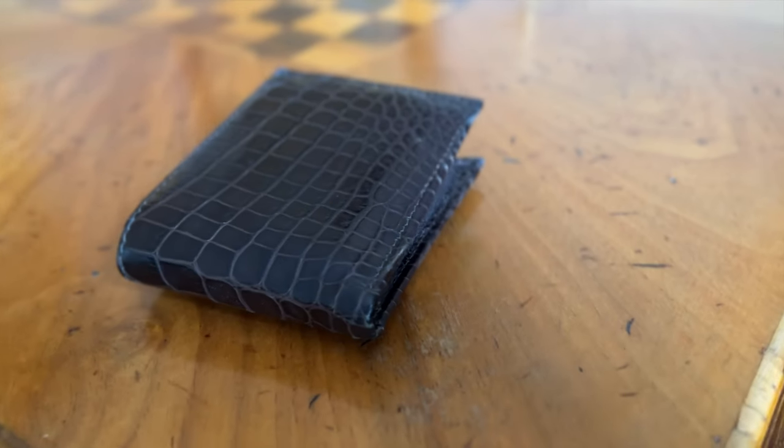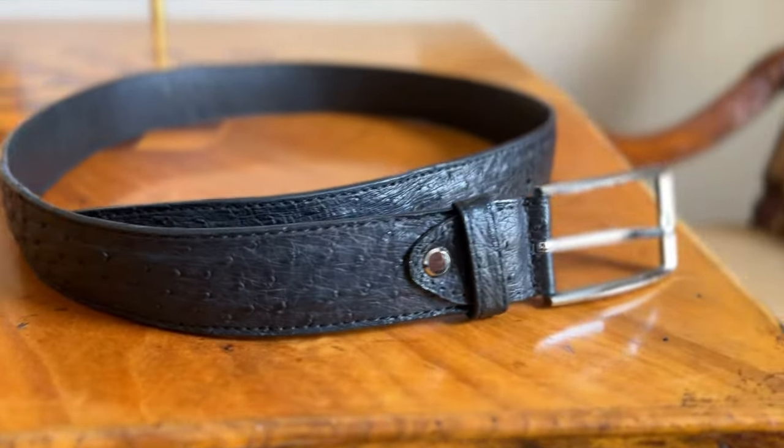We got some really great things. One was a handmade alligator wallet, an ostrich belt, and there was this cool wall art made out of old African junk car parts. That's going to be really neat to hang up, maybe in the backyard. So that's our first day so far.